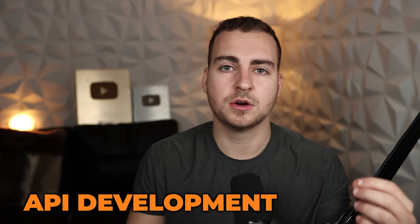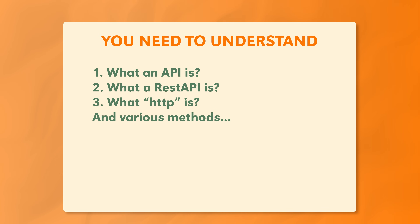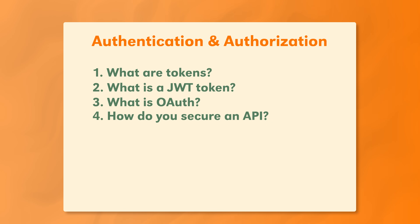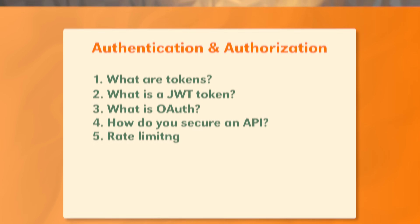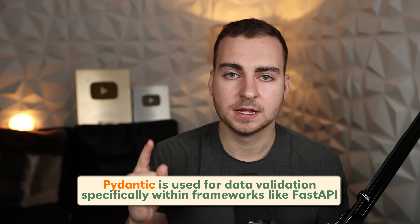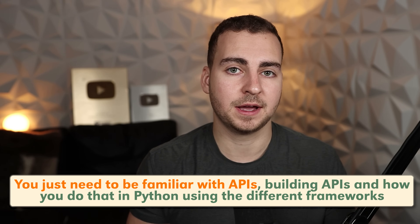After that, we get into arguably the most important thing you need to know, which is API development. You need to understand what an API is, what a REST API is, what HTTP is and its various methods. You're also going to need to look into Python frameworks like Flask, FastAPI, and Django. Django is probably the most notable, but FastAPI and Flask are being used more and more. You'll also need to know about authentication and authorization — what are tokens, what is a JWT token, what is OAuth, how do you secure an API, and things like rate limiting. I'd also add Pydantic to your list, used for data validation specifically within frameworks like FastAPI. Generally, you just need to be familiar with building APIs in Python using these various frameworks, security, and authentication.